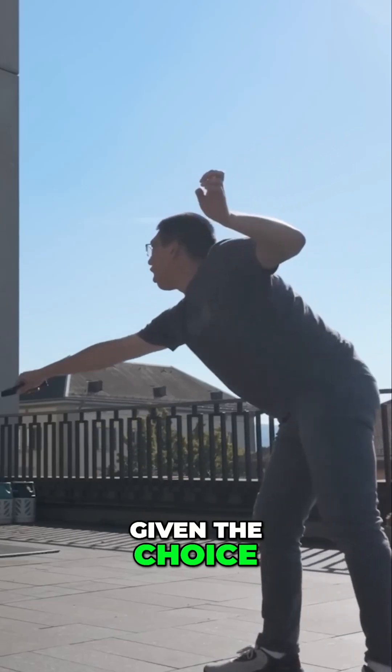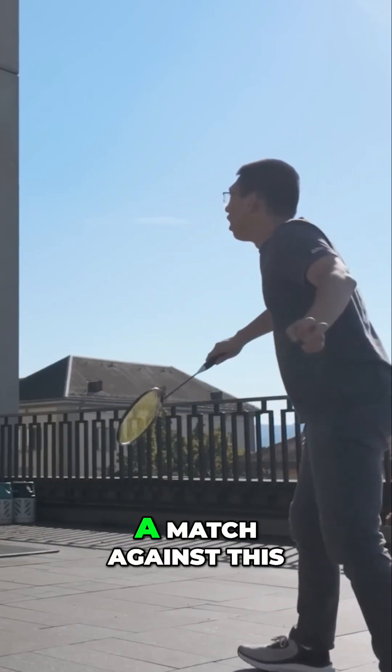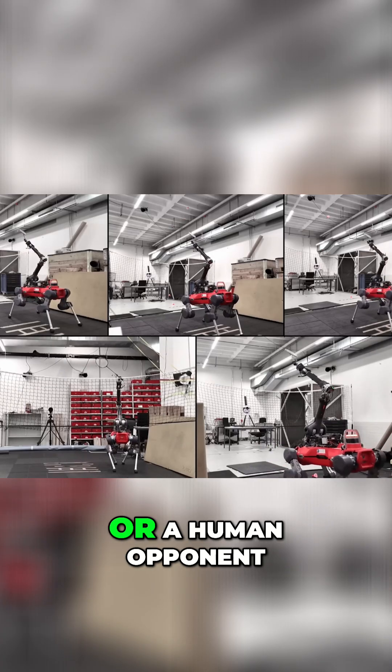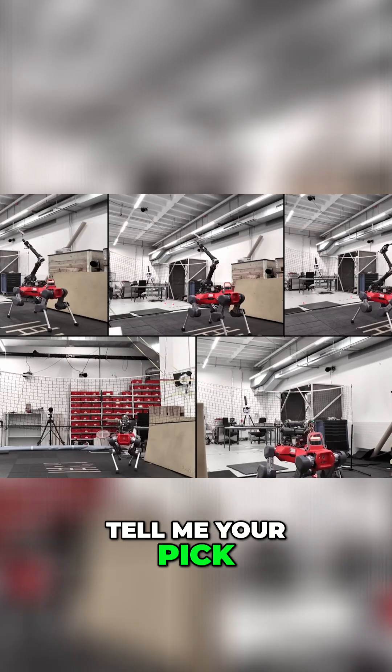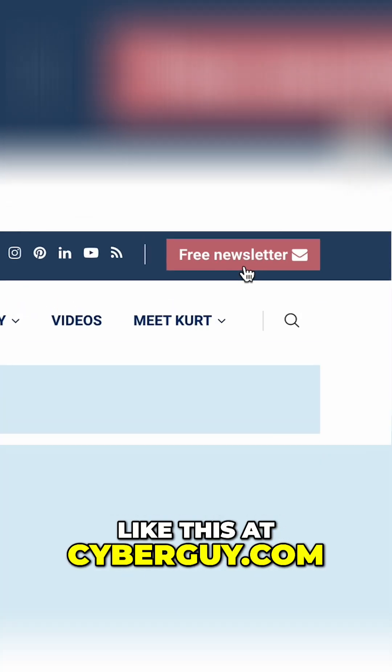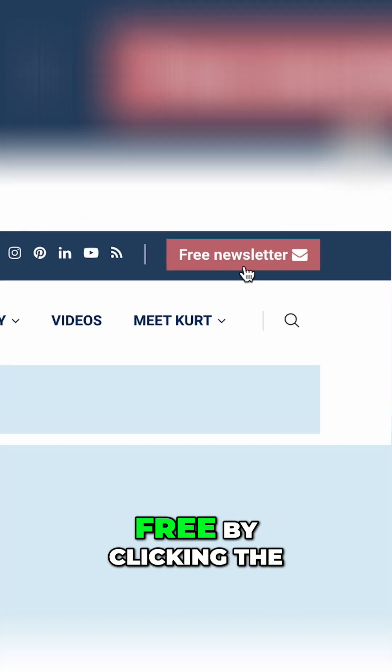A question for you though — given the choice, would you rather play a match against this incredibly precise robot or a human opponent? Tell me your pick below and tell me what you feel about it. More crazy cool tech like this at cyberguy.com. Get my newsletter for free by clicking the red button.